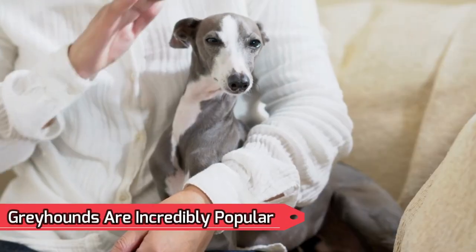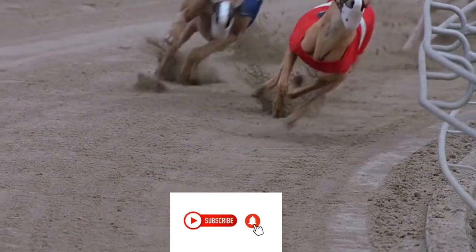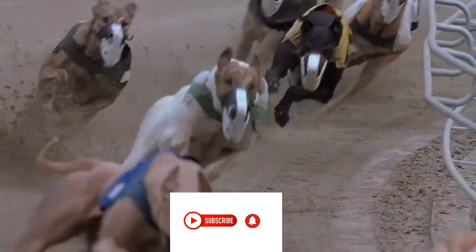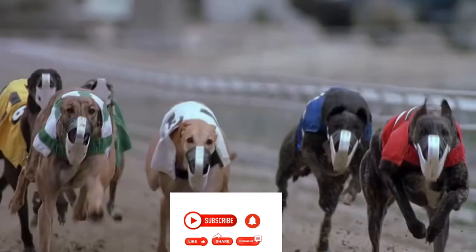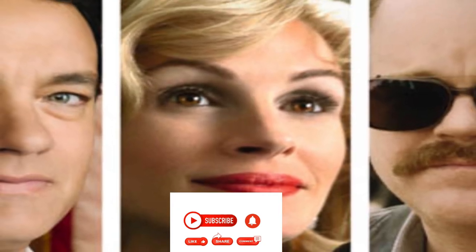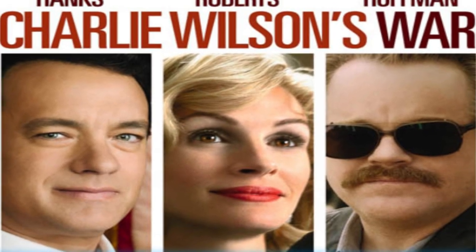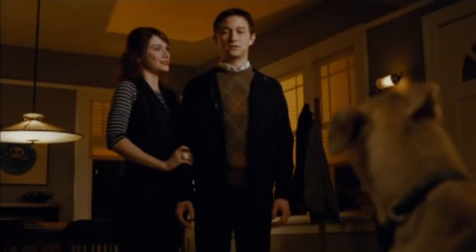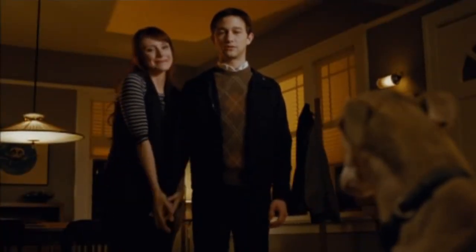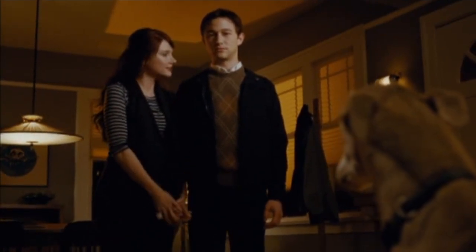Number 14: Greyhounds are incredibly popular and have made numerous movie appearances. In the 1997 movie Good Will Hunting, Minnie Driver's character Skyler bet on the winning racing canine at the Wonderland Greyhound Park. In the 2007 movie Charlie Wilson's War, Julia Roberts portrays greyhound owner Joanne Herring. In the 2011 film 50/50, Adam Lerner, played by Joseph Gordon-Levitt, is the owner of Skeletor, a former racing greyhound.